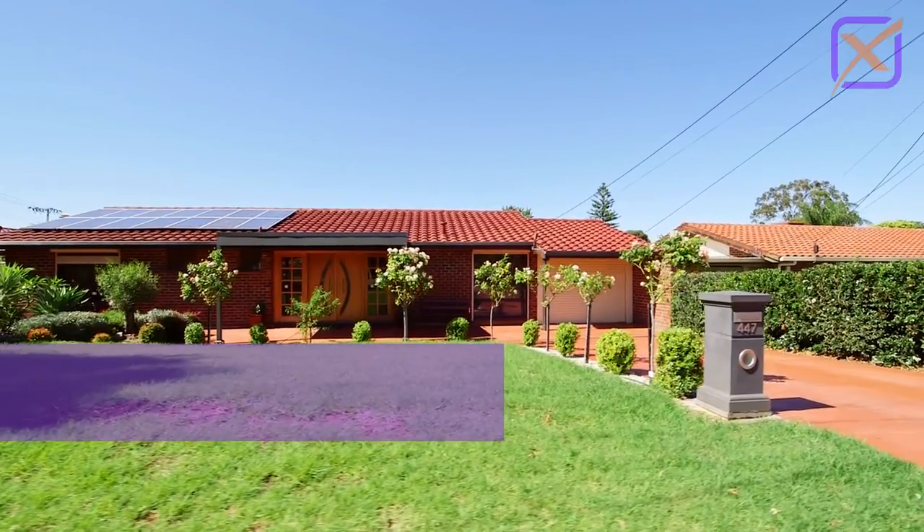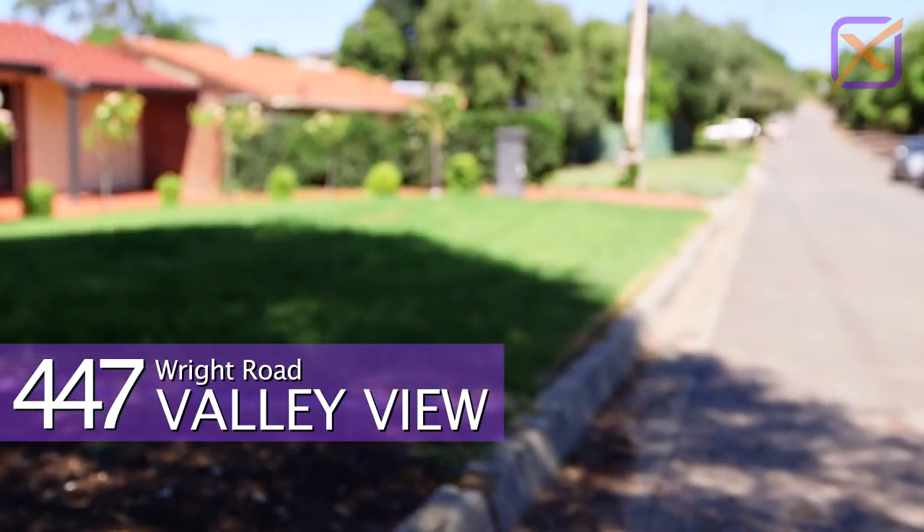This truly is the pick of the bunch, situated in a private service road off Wright Road.